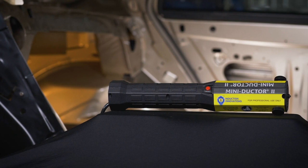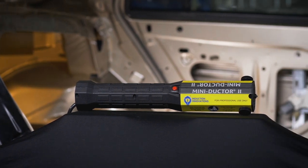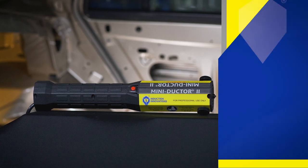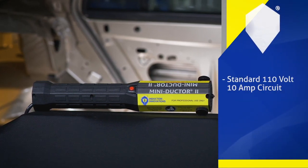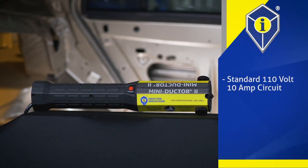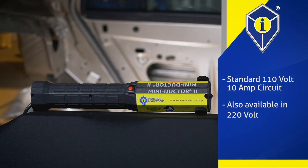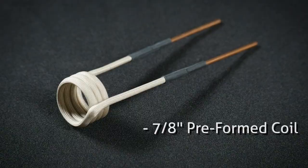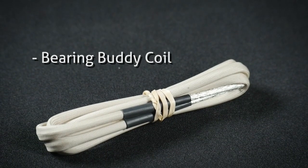Introduced in 2009, the MiniDuctor 2 includes the MiniDuctor 2 power supply with power cord inside a custom fit storage case. It operates on standard 110V 10A circuit or is also available in 220V. The kit includes a 7/8 inch preformed coil and a 1-year warranty.